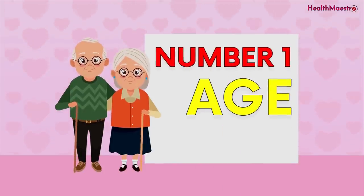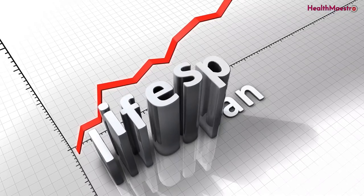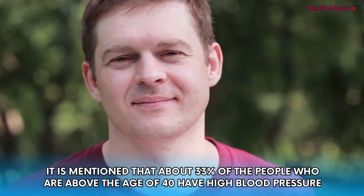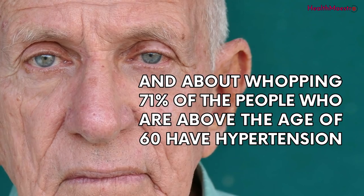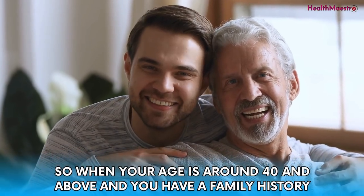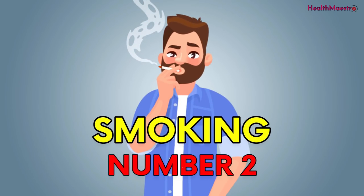The first cause is age. Research findings show that with growing age, the risk of high blood pressure increases. About 33% of people above the age of 40 have high blood pressure, and about 71% of people above the age of 60 have hypertension. So when your age is around 40 and above and you have a family history, you are potentially exposed to high blood pressure.